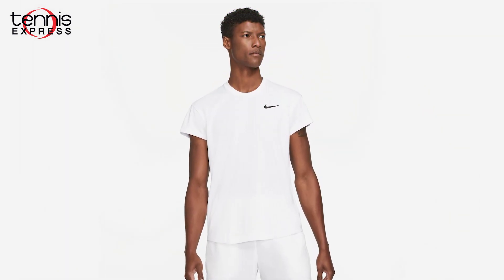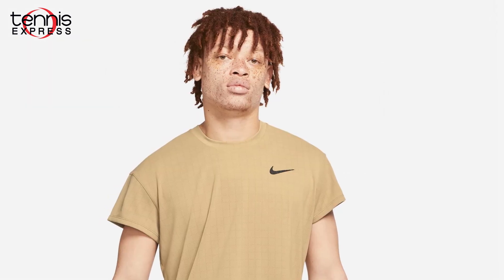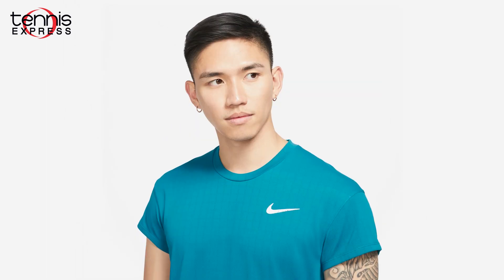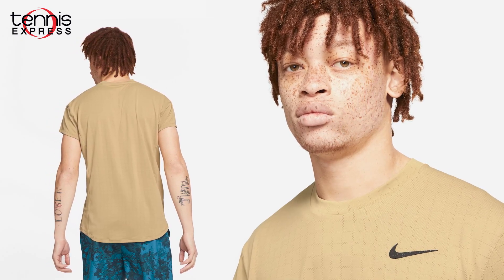Next are the Nike court breathe slam tennis tops in white, parachute beige, and green abyss. These tops feature reshaped sleeves and shoulders that allow more freedom of movement. They're made from 100% polyester breathable fabric.